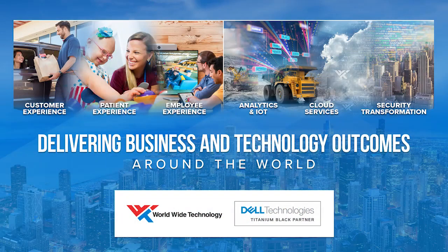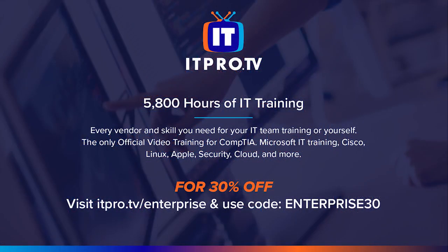And by Worldwide Technology. WWT's advanced technology center is like no other testing and research lab, with more than half a billion dollars of equipment, including OEMs like Dell Technologies — and it's virtual, so you can access it 24/7. Learn more at wwt.com slash twit. And by ITProTV — don't let another year go by. Get a head start on your IT career with ITProTV today. Visit itpro.tv slash enterprise for an additional 30% off all consumer subscriptions for the lifetime of your active subscription, using code ENTERPRISE30 at checkout.